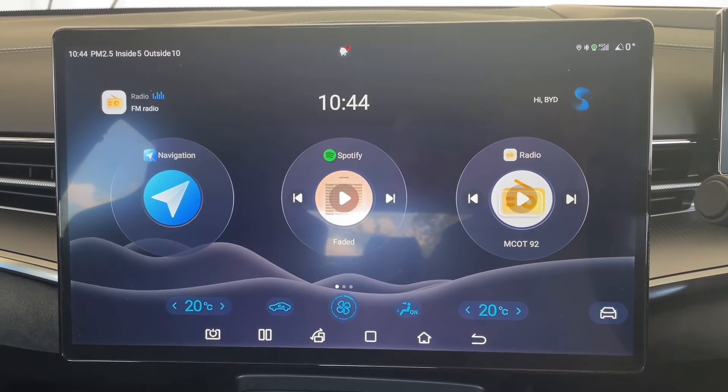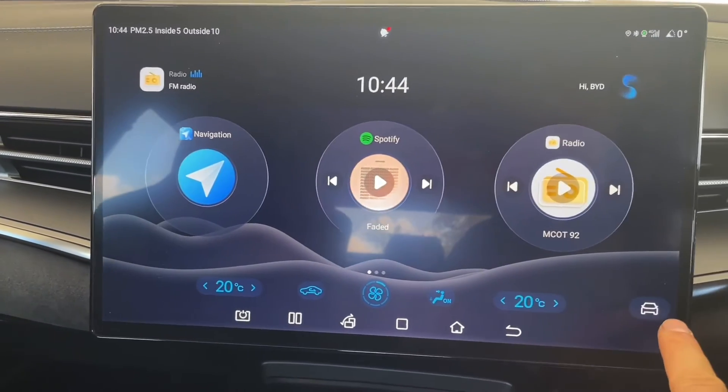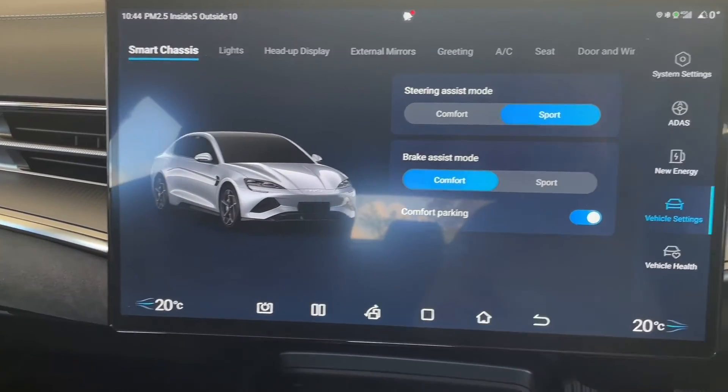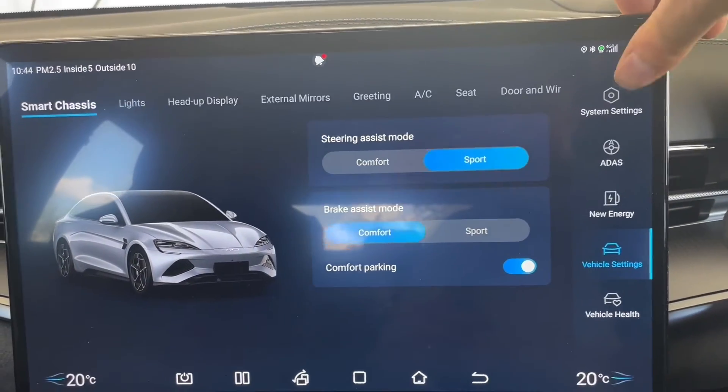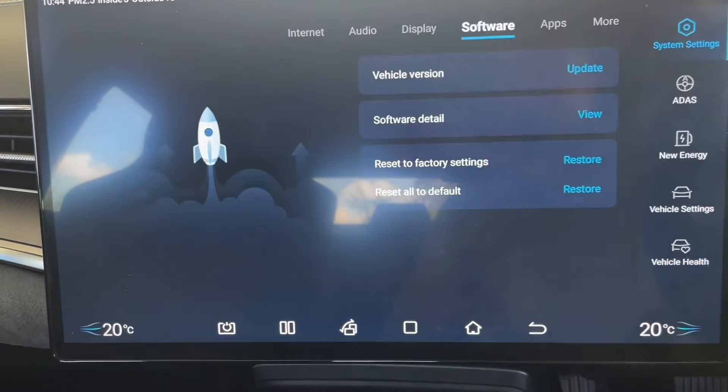Let's have a look at the software update. We click on the car icon, then we go to system settings, and then we go to software.